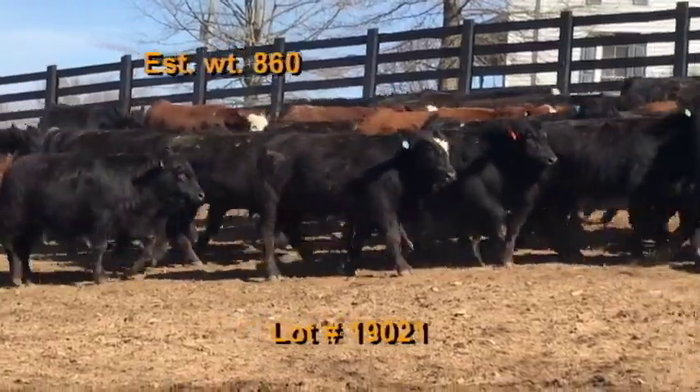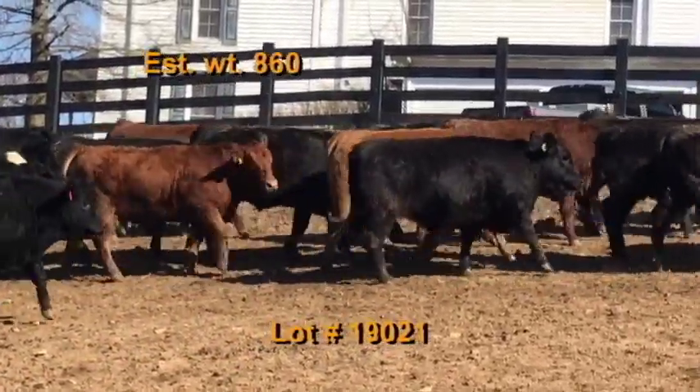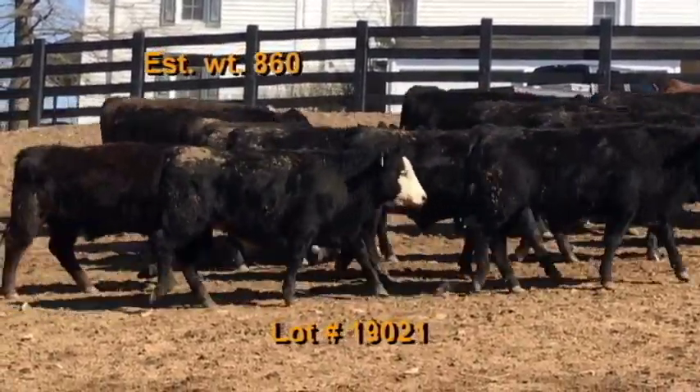They have Bigtone mineral with Bovatec. They've had a two-shot health protocol — Bova Shield Gold 5 and Covaxin 8. Wormed with Dectomax and implanted with Synovex in October.